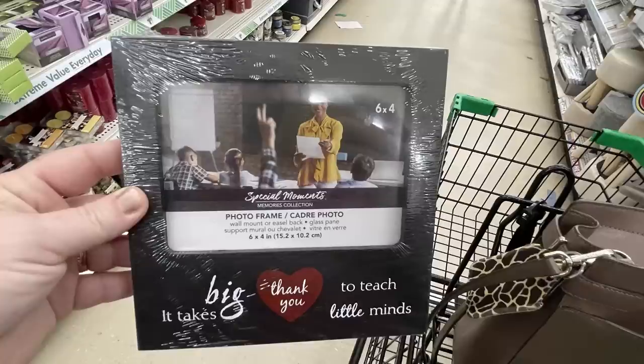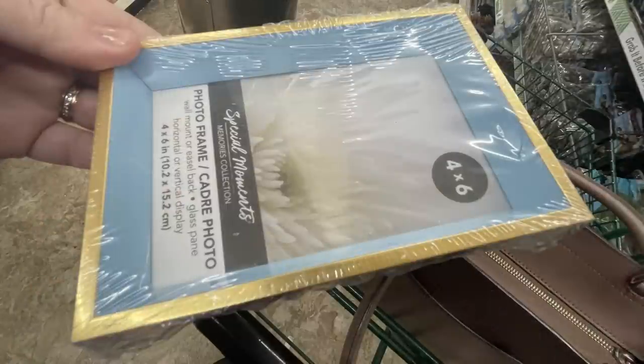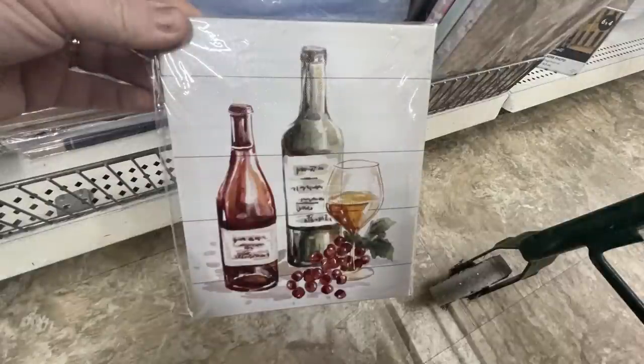Some more picture frames for teachers — they're starting to put more Teacher Appreciation Day items out. There's a floating frame in the 4x6, and also a 4x6 frame with a deep inset almost like a shadow box. I only saw those in blue and gold. You can either hang them or set them on a shelf.